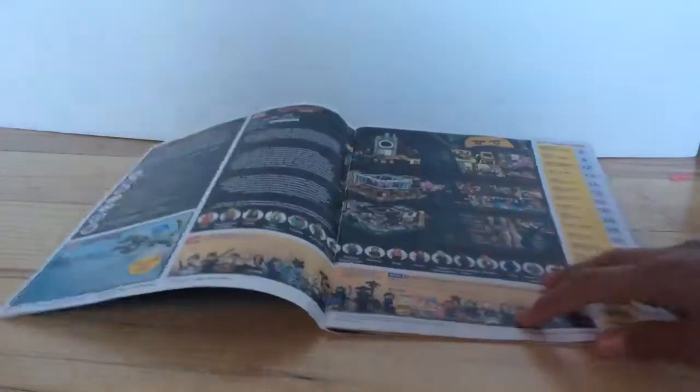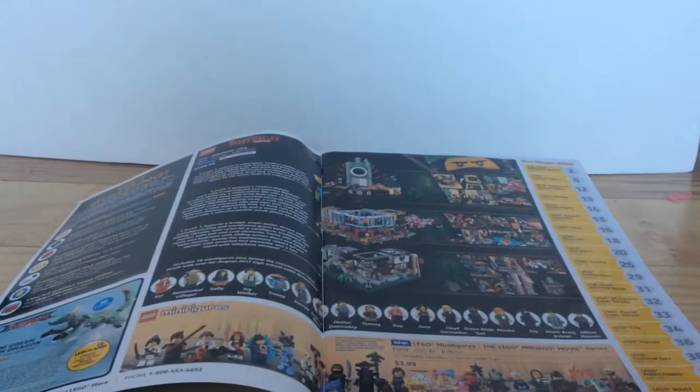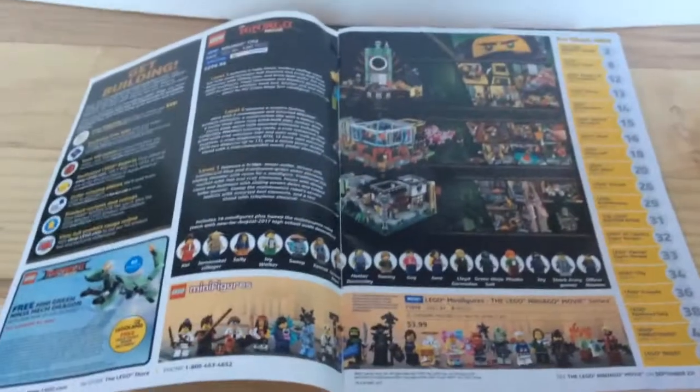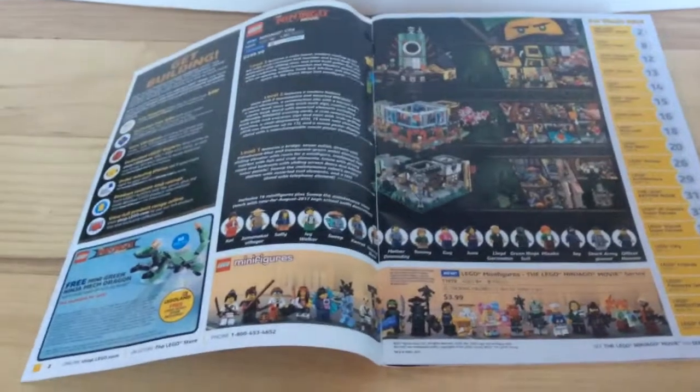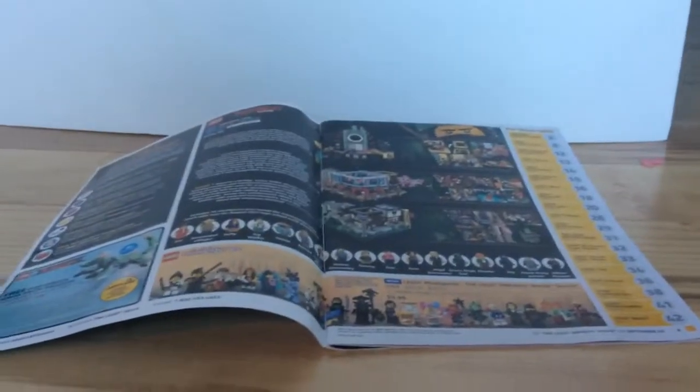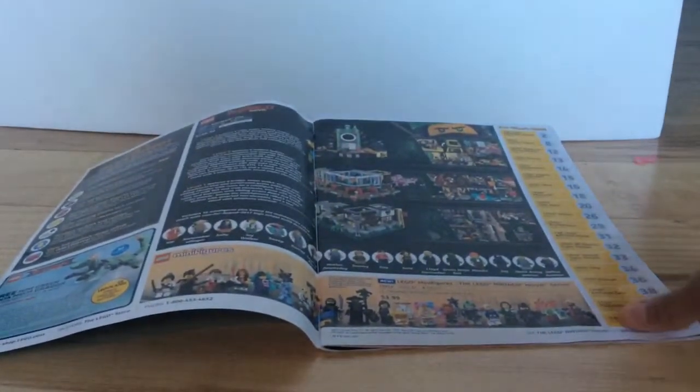If we open up to the inside, we can see that there is a description with all the minifigures, all the set showings, all the floors, all the new ones, and a guide to the whole catalog, including the minifigure series currently running, which is the LEGO Ninjago minifigure series.